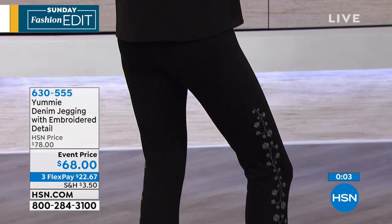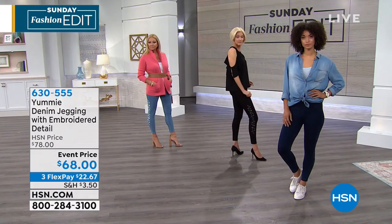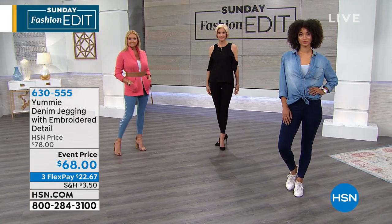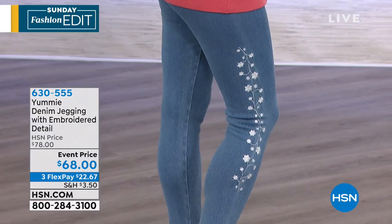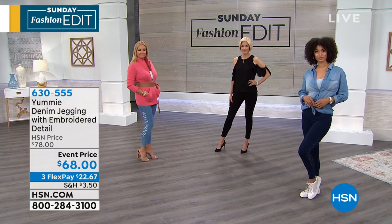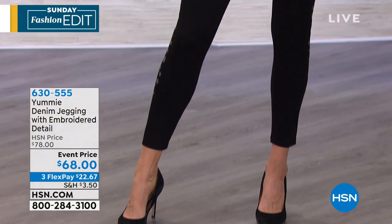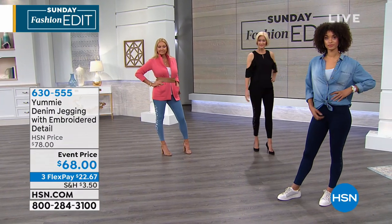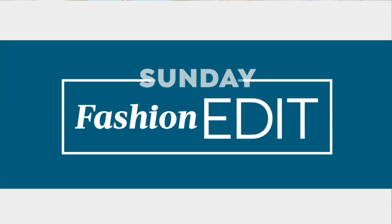The waistband hits right about at the belly button — we call that the nip of the waist — giving extra firming in that midsection. It's a very wide two-ply full elastic signature waistband from Yummy. I know it's more expensive than some leggings, but this is Yummy — a brand that is expensive at retail. We get to do better prices here and we get to do flex pay, so you can put in a little more than $20 on your credit card and get the month to try them. Item 630555. We're going to move into the piece that really started the whole Yummy story.